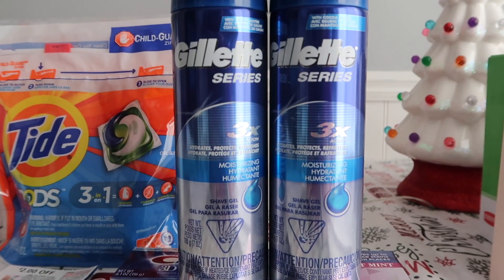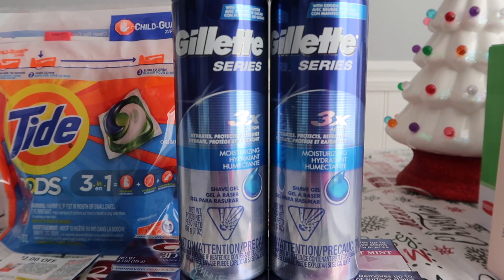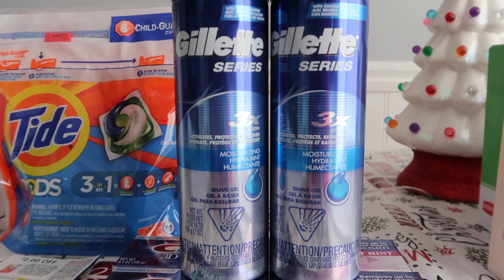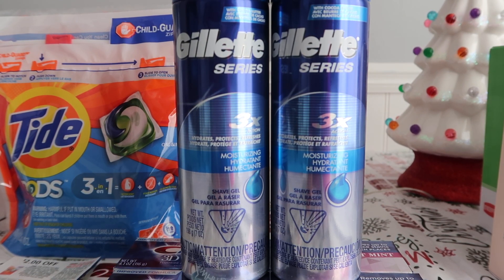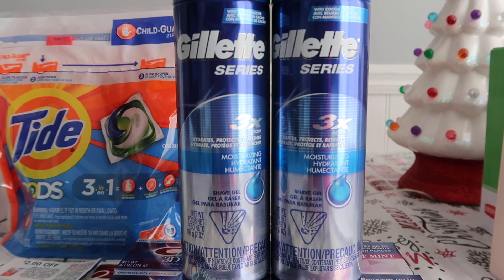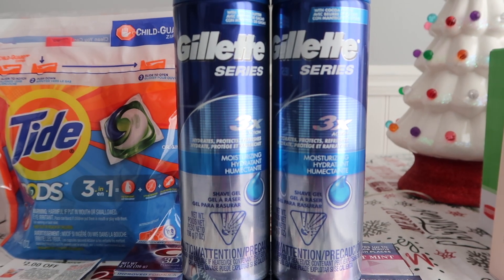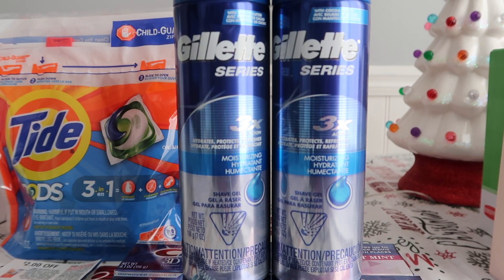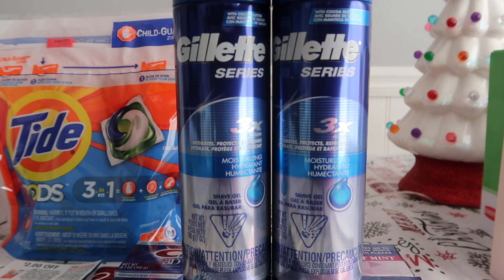The first deal at Walgreens: I grabbed two of these Gillette series shaving creams. They are on a buy one, get one 50% off. So the first one is $3.49 and the second one is $1.74. We have a $1 digital coupon, so after that comes off you're left paying $4.23 out of pocket, getting back $4 in Walgreens cash when you buy two — making it 23 cents for two cans of shaving cream. That's a little something called winning, so I love this deal.